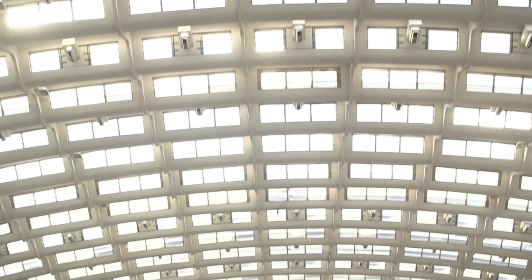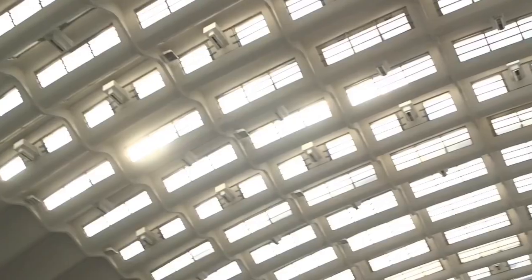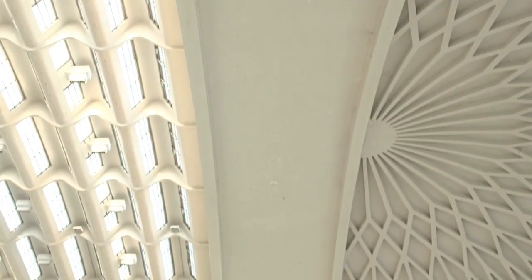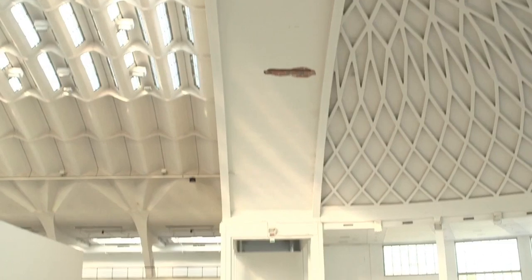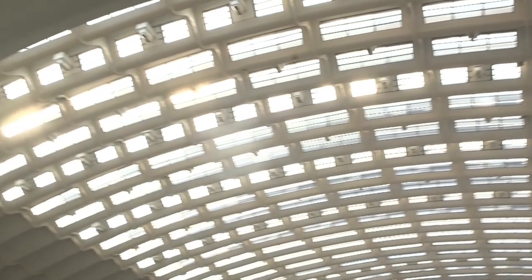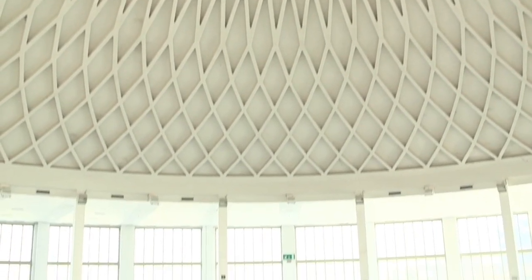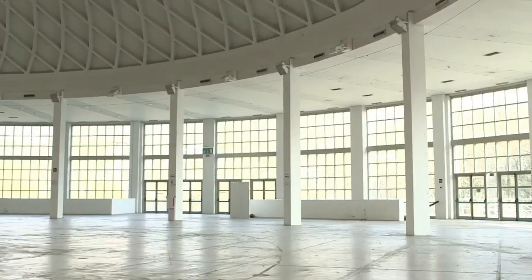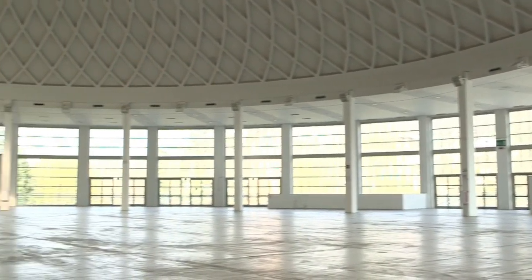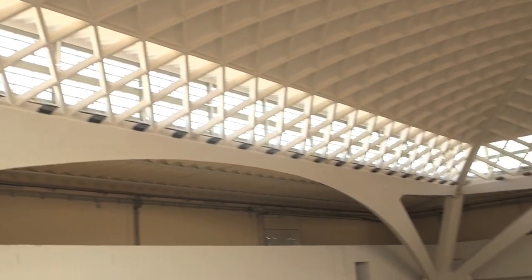The Turin Exhibition Centre was conceived in the years immediately following World War II as a public exhibition space to host primarily the annual Automobile Show, in connection with the presence in Turin of the internationally renowned Fiat Motor Company, as well as other major events. The Centre houses some iconic shell and spatial structure concrete architecture by Pierluigi Nervi and Riccardo Morandi. They consist of three big exhibition pavilions perfectly representing the structural art of these famous protagonists of contemporary engineering and architecture.